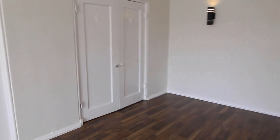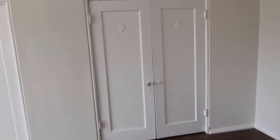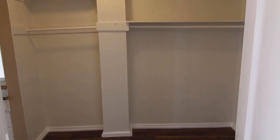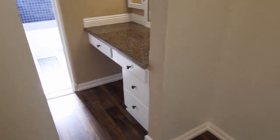Through here we have these big closet doors which open up to a huge walk-in closet with more hardwood, and then through here we have a little makeup vanity area.